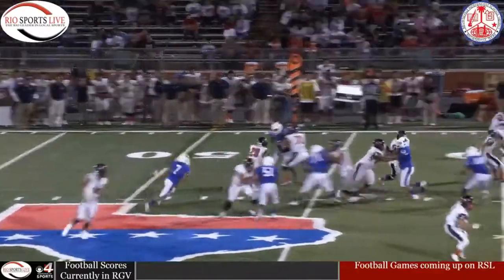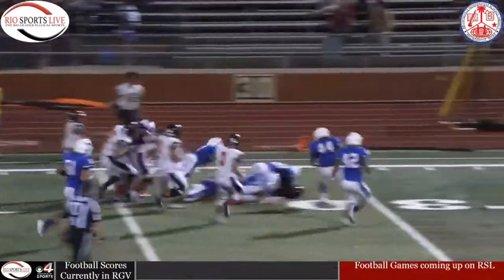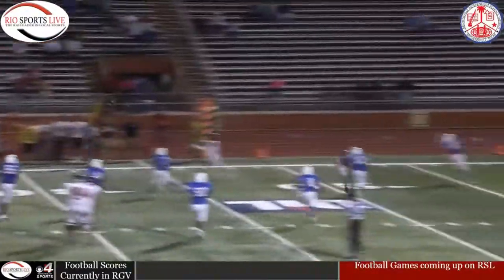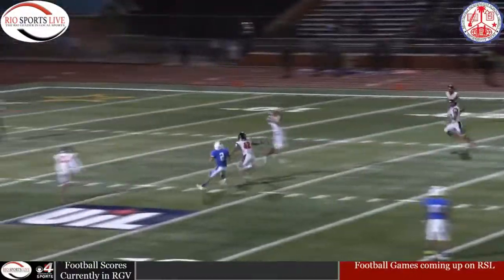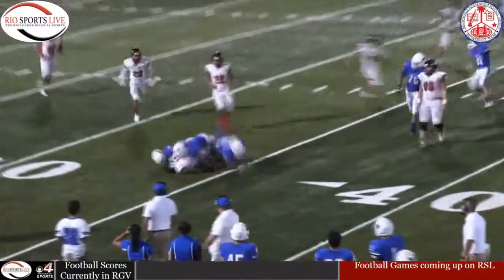Delayed draw to number 29, bounces it to the outside, breaks the tackle, still going — got the first. Rolling out to pass to the left side, here's a pass — caught, nice catch. Third down, fires the ball in the middle of the end zone — pass intercepted. There's a flag on the play, ball was intercepted.